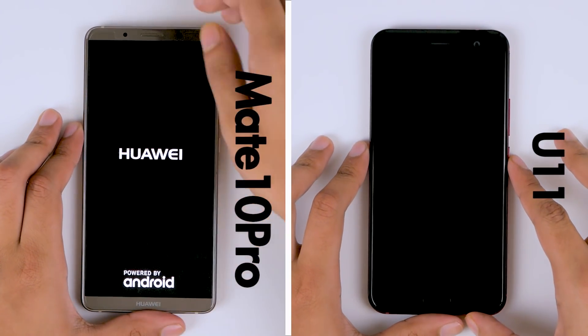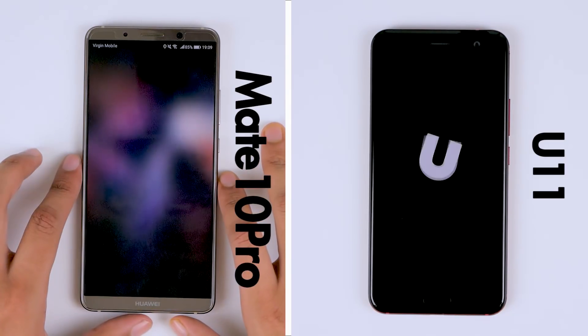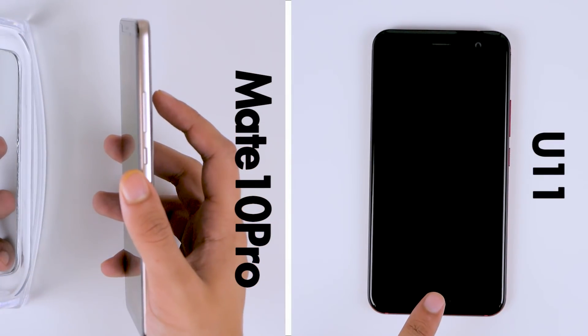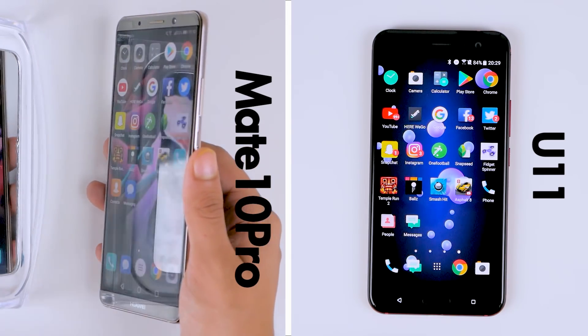Both phones are rebooted in their default factory conditions like always, and here the Mate 10 Pro edges the HTC U11. However, when testing fingerprint scanner speeds, both phones show almost identical speeds, and it's really hard to tell the difference in the real world.